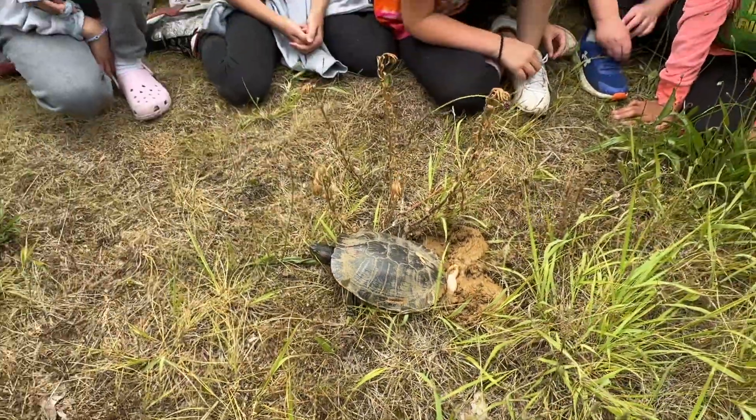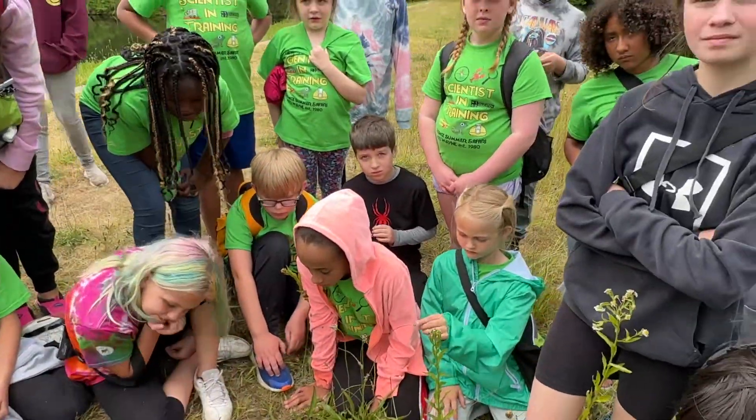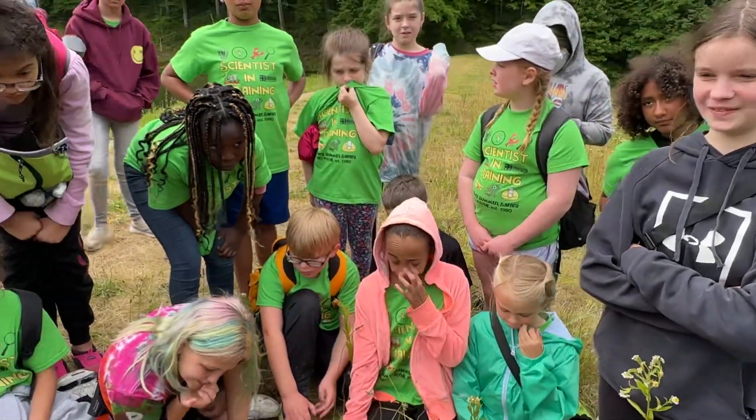You guys, it was a pretty cool treat that you got to see. Have you ever seen anything like this before? No. That's one time. I saw a lizard.